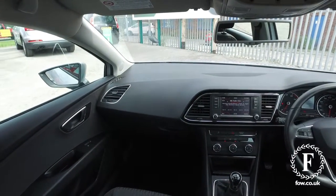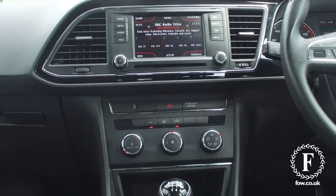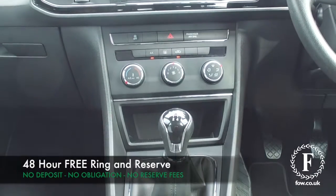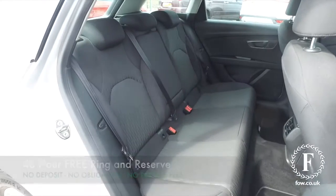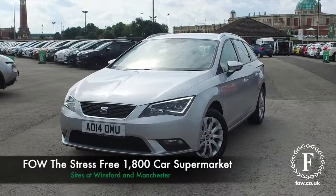Don't forget at FOW the price you see is the price you pay. No hidden charges or extras. Ring and reserve — no deposit, no obligation. Bring your licence with you, have a test drive, and come and discover this great car for yourself at Fords of Winsford.